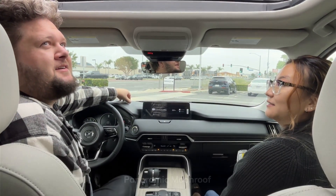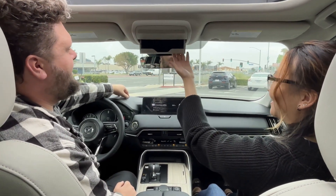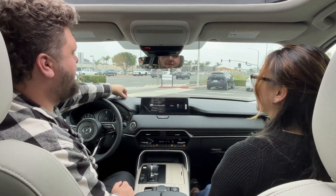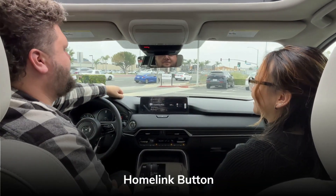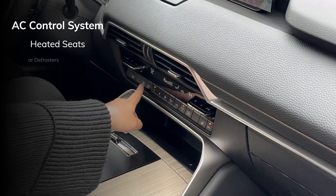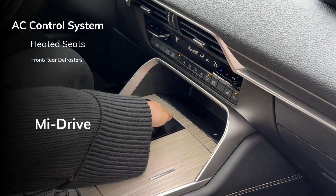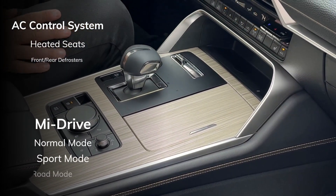You're going to have your sunglass case right over here — inside of that box is actually the Mazda radar cruise control sensor. The HomeLink button lets you program your garage or anything else you'd like to connect. Over here you'll have your AC control system with heated seats on both sides with three different levels, plus your front and rear defrosters. Moving down, you have the drive mode system with normal mode, sport mode, and off-road mode.